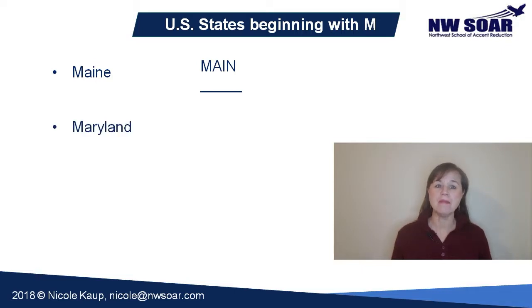Maryland. The A-R in the first syllable is pronounced like the word 'air', A-I-R. The first syllable is also stressed. The other two syllables are weak. The vowel Y is pronounced as a schwa, and the A in 'land' is also pronounced as a schwa. Be careful not to overpronounce this word. It should be pronounced: Maryland, Maryland.